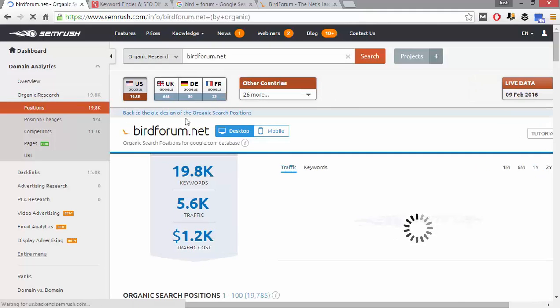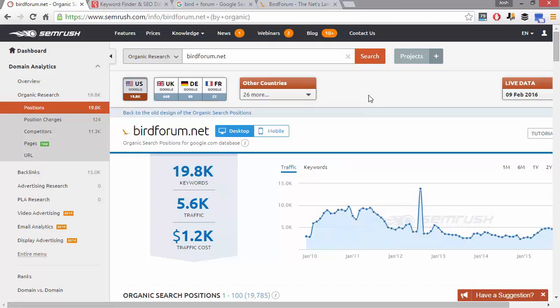SEMrush is a tool you've probably heard about — it's also kind of expensive. But if there's any tool to get when you're making niche sites, I would highly suggest SEMrush as your first tool because it is the most powerful keyword research tool by far on the market. I'd get SEMrush before Majestic, before Longtail Pro, before Moz, before any of those. You can also go to an SEO group buy site to get SEMrush for around $10 a month if you want to save money.